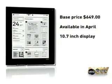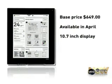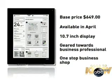Its 10.7-inch display makes it the largest in the industry. And while the Apple iPad is video and application heavy, the Q is geared towards the business professional, creating a one-stop shop for documents, newspapers, magazines, and your calendar.